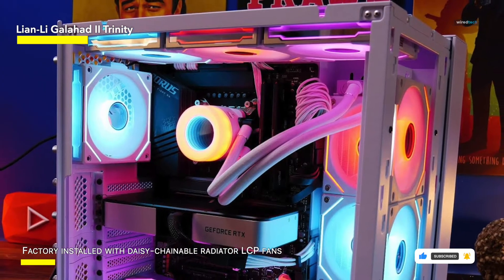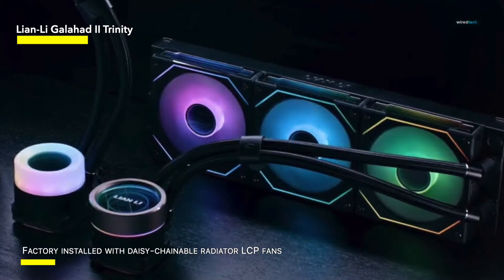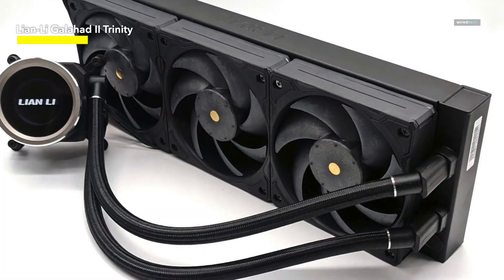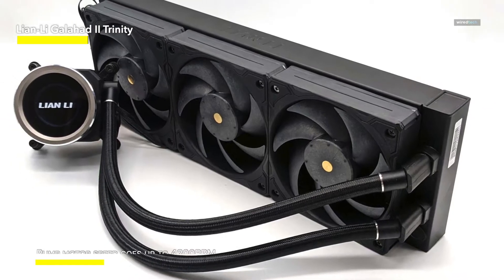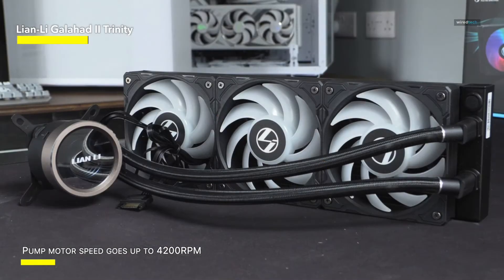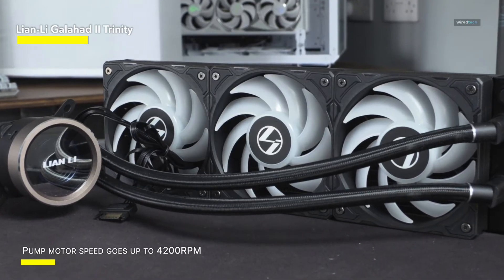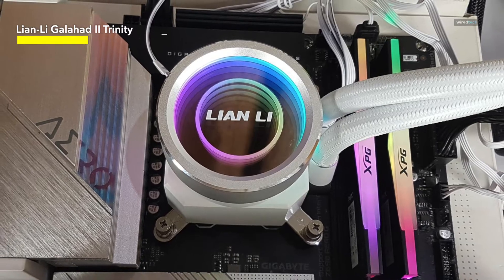The ARGB lighting on the fans and pump adds a vibrant touch to your system, customizable to match your build's aesthetic with ease. The Galahad II Trinity is equipped with a high-performance pump and reinforced tubing for long-term reliability and durability. Its tool-less installation design makes setup a breeze, allowing you to focus on enjoying your PC. Whether you're overclocking your CPU for maximum performance or simply want to keep temperatures low during intense gaming sessions, the Lian Li Galahad II Trinity is the perfect cooling solution.